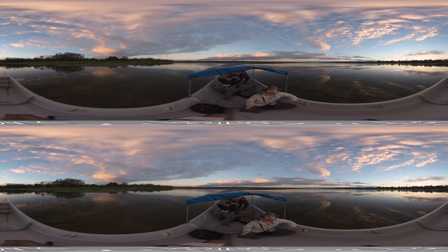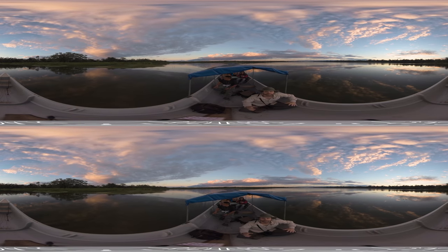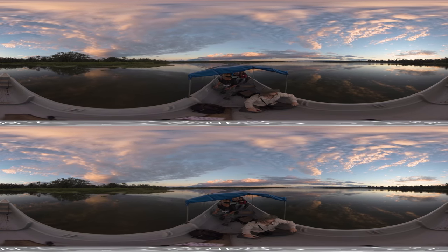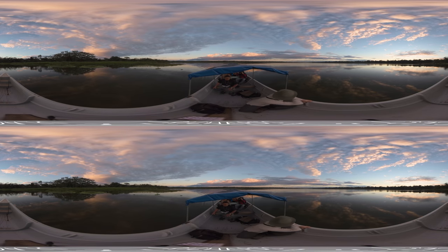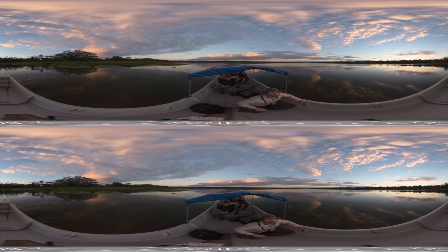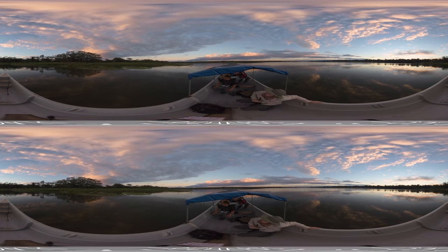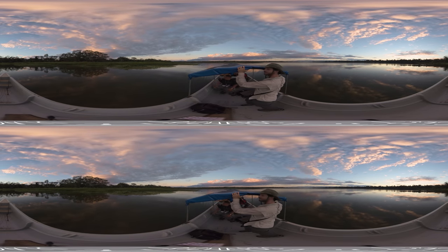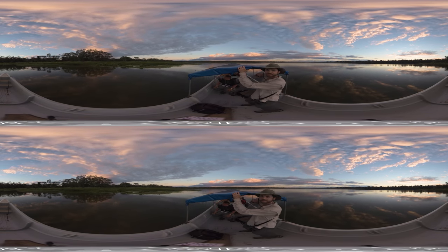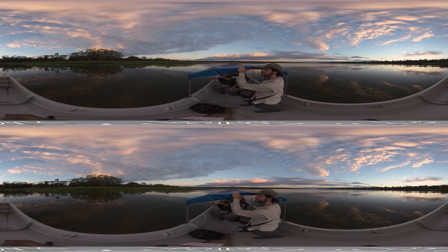I am absolutely floored with the sunset right now. Just look around — completely 360 degrees, these clouds are being lit from underneath by the sun, especially that long bank of clouds behind us. Make sure you turn all the way around so you won't miss any of this. The waters of the lagoon are so calm it's almost like a mirror.